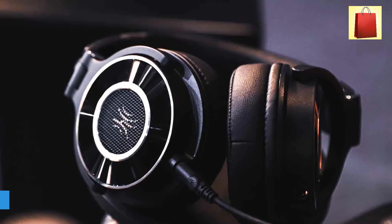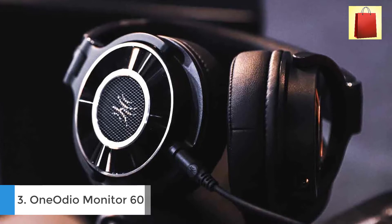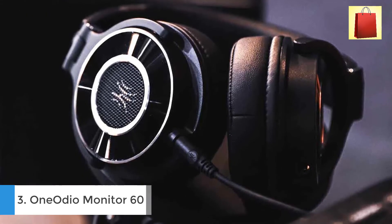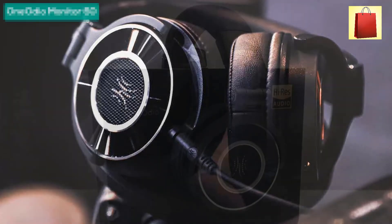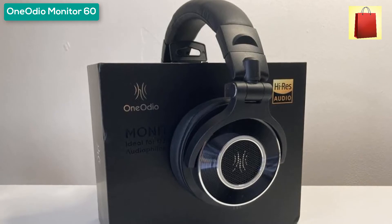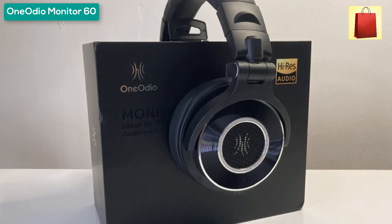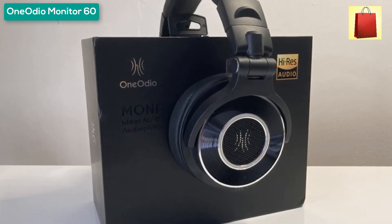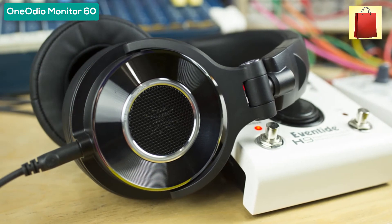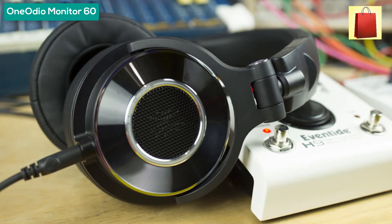Third product on my list: the One Audio Monitor 60 high-res audio headphones. The Monitor 60's 50mm drivers deliver extremely beautiful, well-balanced, and accurate sound across the frequency range so you will hear every detail of music from accurate mids to crisp highs. High-resolution audio performance reveals sound details without harshness — the sound is warmer, smoother, and crystal clear in whatever type of music.